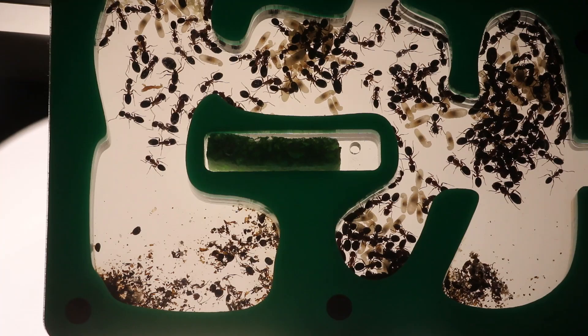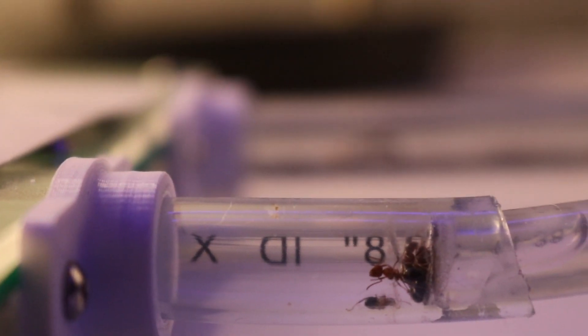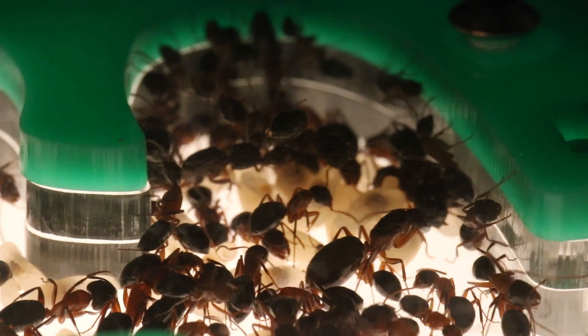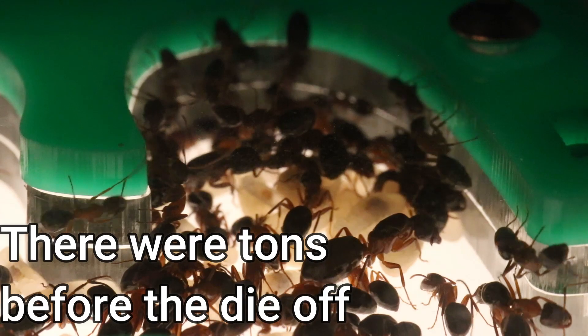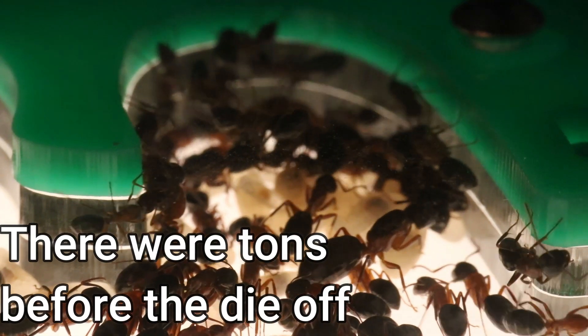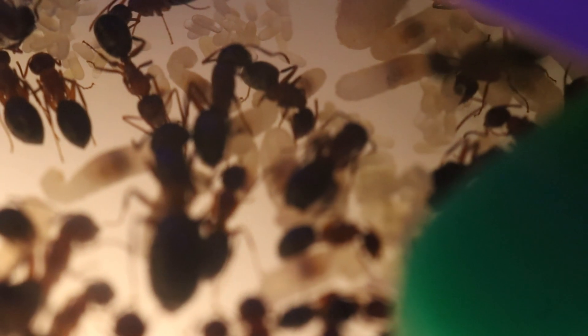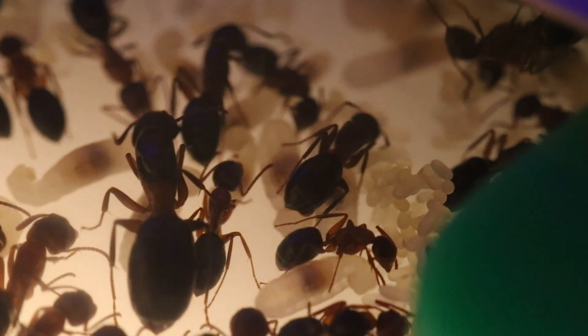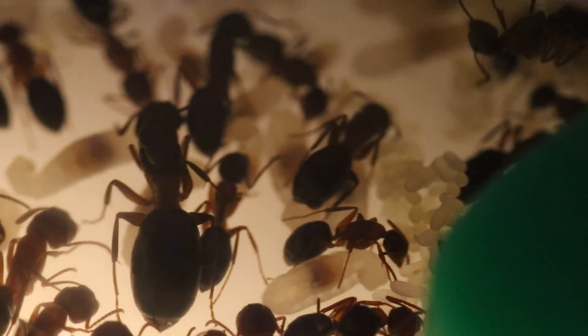They had a bit of larvae but no eggs, which made sense because of the way she was feeding them. She assumed the colony only had about 50 workers or so and had no idea how big it was, but once we cracked it open that log probably had about 500 workers in it and four queens. This is the main reason I prefer nests you can see into — that way you know what they require for food and you're not overfeeding or underfeeding them.